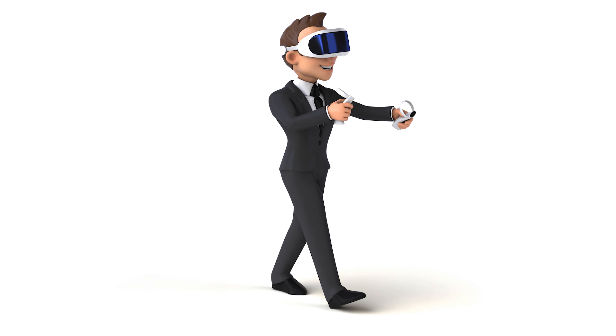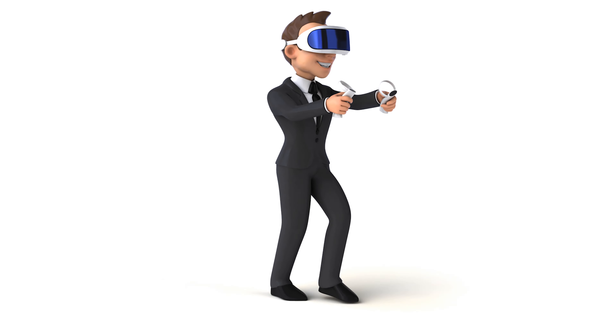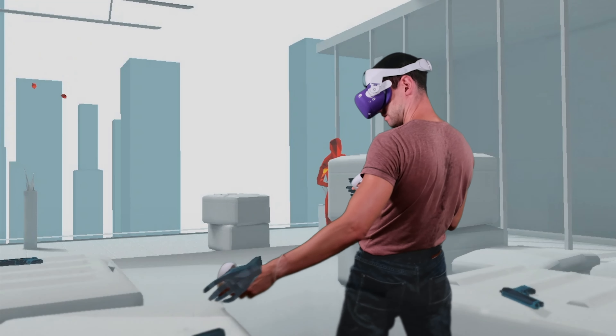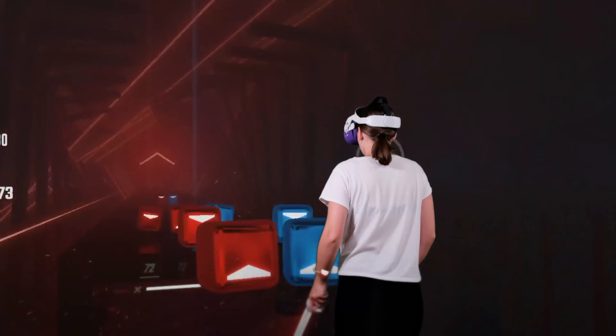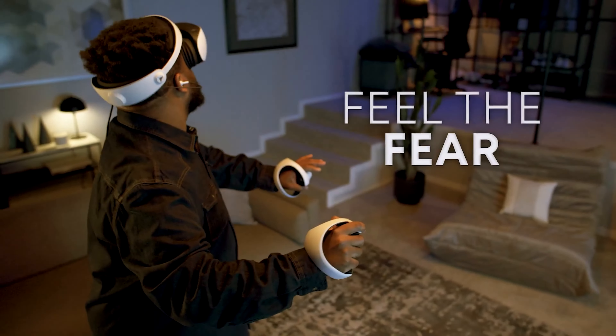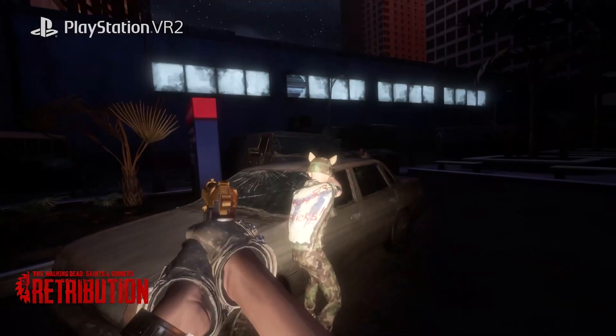Let's put this into perspective. Whether you're performing a casual, almost dismissive wave of your hand, a swift flick of your wrist mimicking a seasoned conductor, or an all-out energetic full-arm swing like you're smacking a home run at the bottom of the ninth, the PSVR2 is right there with you, capturing every single detail.